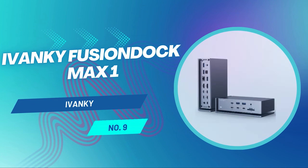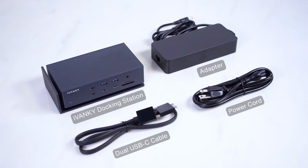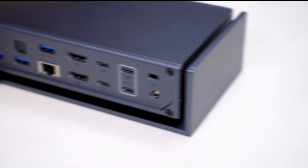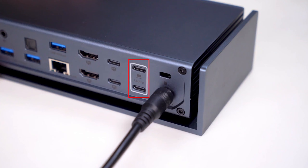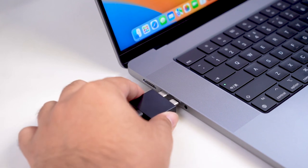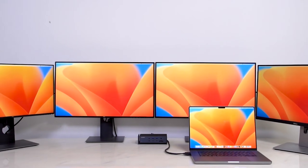The iVanky Fusion Dock Max One is made for MacBook Pro power users. If you're running a modern MacBook Pro and want to push Apple Silicon to its absolute limits, the iVanky Fusion Dock Max One is one of the most capable docking stations you can buy. This dock is clearly designed with MacBook Pro users in mind, especially those who rely on multi-monitor workflows for professional work. Power delivery is equally impressive — the dock ships with a massive 180-watt power adapter, delivering up to 96 watts of charging to your MacBook Pro while also supplying up to 20 watts to USB-C accessories. If you own a MacBook Pro with a Max chip and want four 6K displays, serious power delivery, and a flood of high-speed ports, the iVanky Fusion Dock Max One is one of the most complete Mac-focused docking stations available today.